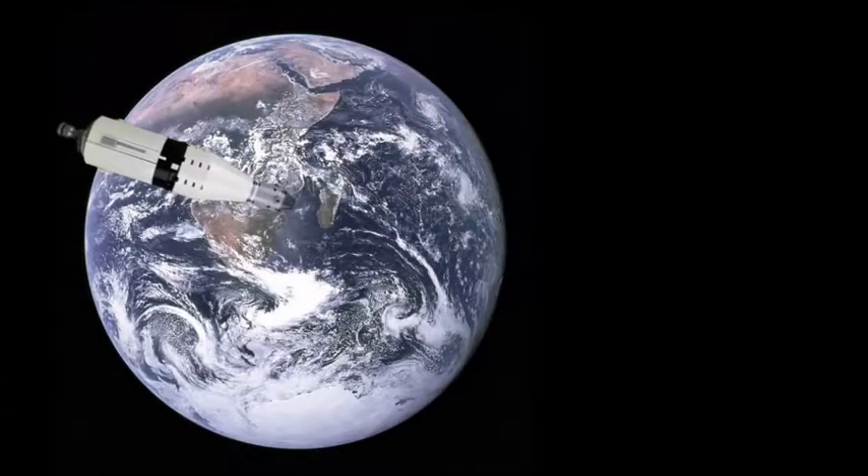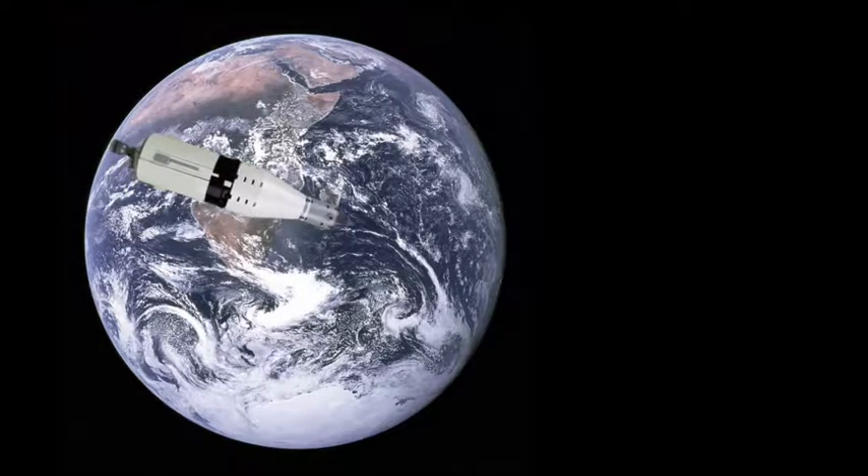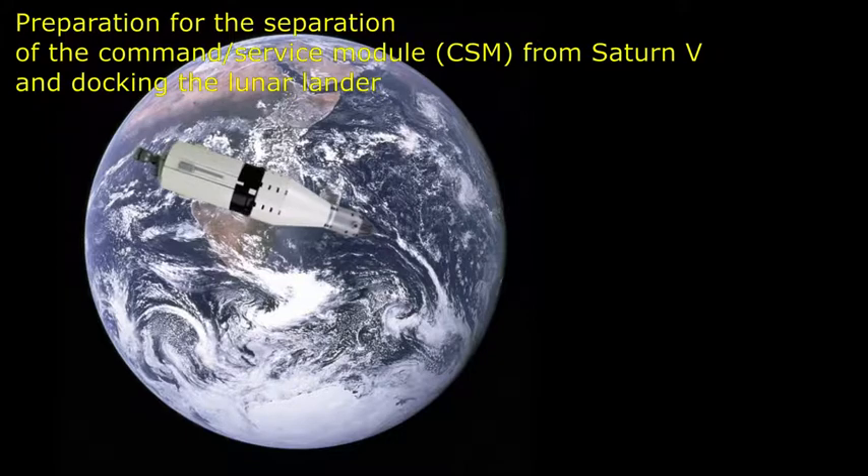Hello, Houston. This is Apollo 11. I'm reading you loud and clear. Go ahead. Over. Roger, 11, this is Houston. We had to shift stations — we weren't reading you through Goldstone. We show Pyro Bus A armed and Pyro Bus B not armed at the present time. Over. That's affirmative, Houston. That's affirmative. Roger.